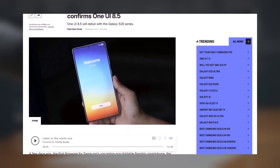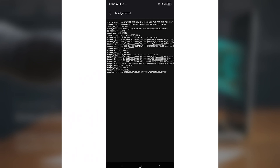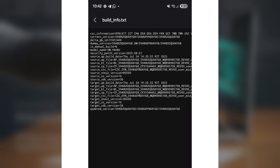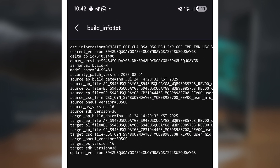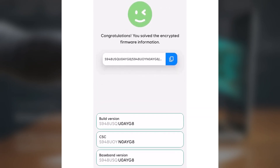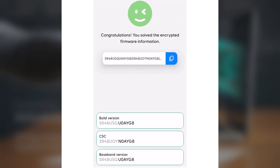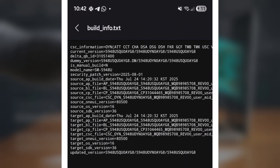Our friends at Sammobile discovered a reference to One UI 8.5 in leaked software for the Galaxy S26 Ultra. This is the first real sign that this big upgrade is on the way, with a launch expected in February next year. The Galaxy S26 Ultra appeared on Samsung servers through Geekbench. Its PDA build number, S948USQ0AWG8, didn't confirm which Android or One UI version it had, but internal files have now cleared up that mystery.